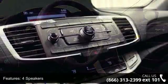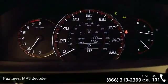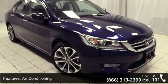This vehicle's top features include 4 speakers, MP3 decoder, radio data system, air conditioning, automatic temperature control, rear window defroster, power driver seat, power steering, power windows, and remote keyless entry.